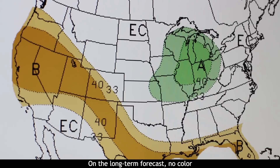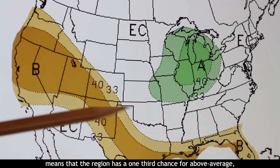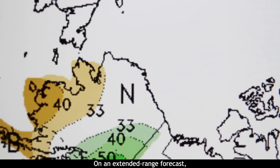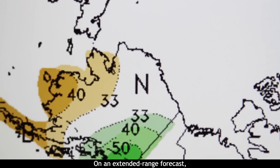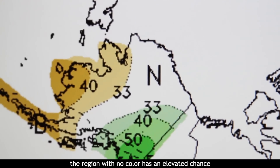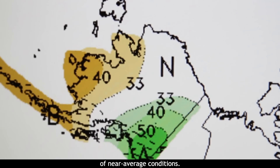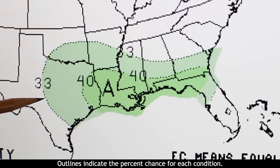On the long-term forecast, no color means that the region has a one-third chance for above average, near average, or below average conditions. On an extended range forecast, the region with no color has an elevated chance of near average conditions. Outlines indicate the percent chance for each condition.